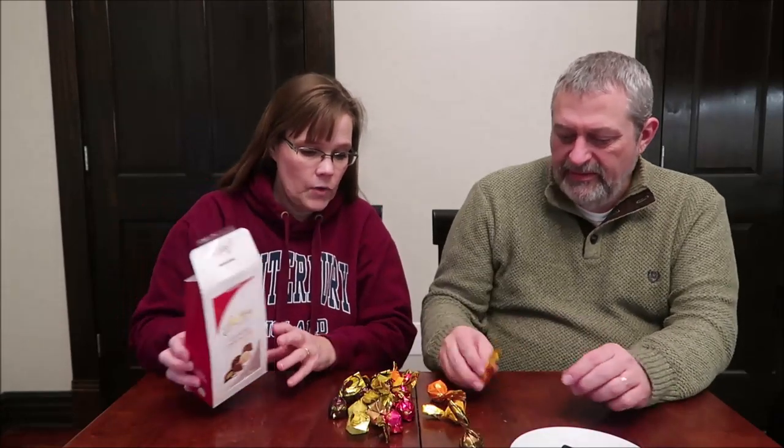These were $9.99 at the Fresh Market. It says you get 17 chocolates. There are six different flavors in here. They're bigger than I thought they were.